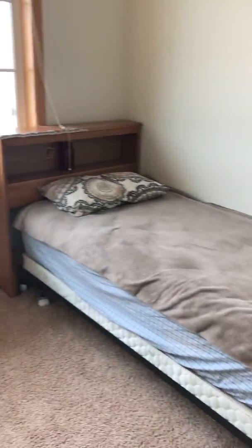A spare bedroom. All the walls will be professionally painted. The carpets will be professionally cleaned.